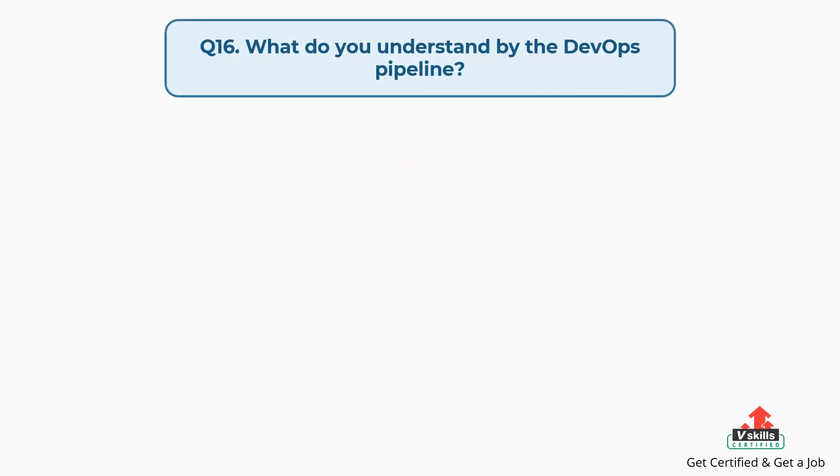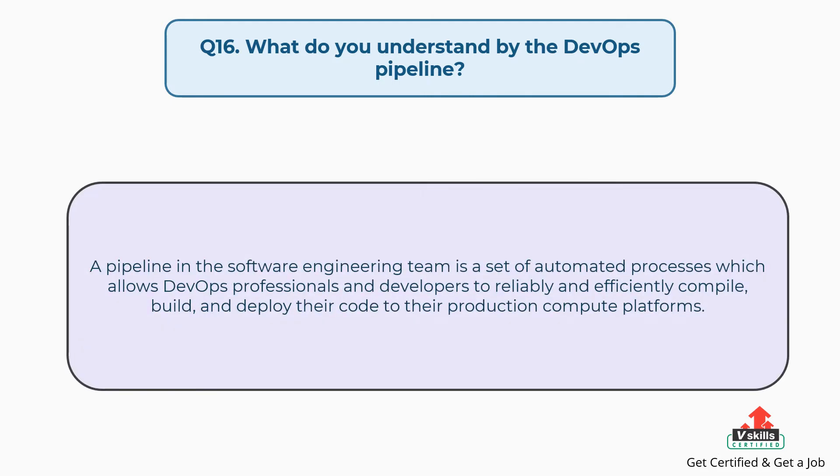Question number sixteen: What do you understand by the DevOps pipeline? A pipeline in the software engineering team is a set of automated processes which allows DevOps professionals and developers to reliably and efficiently compile, build, and deploy their code to their production compute platforms.